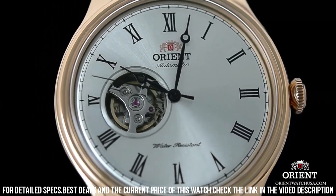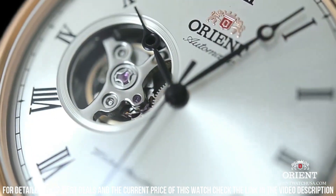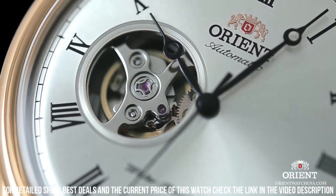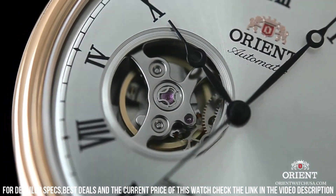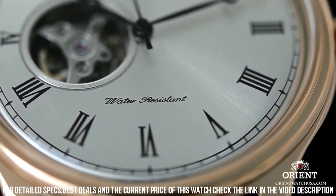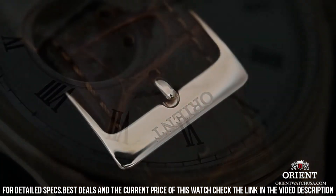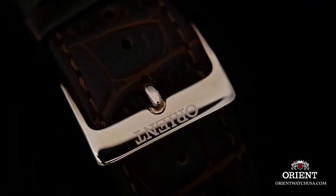Bezel material: stainless steel. Bezel function: stationary. Calendar: date. Item weight: 2.5 ounces. Movement: Japanese automatic. Water-resistant depth: 165 feet — suitable for short periods of recreational swimming but not diving or snorkeling.